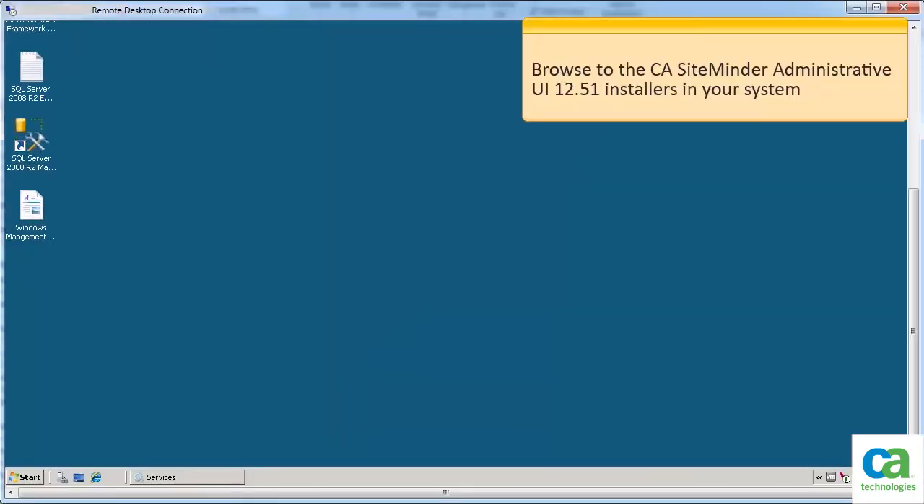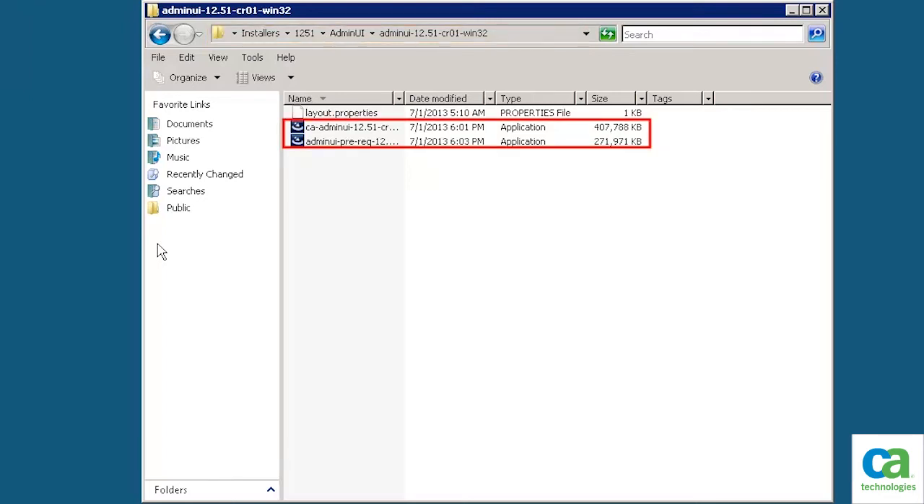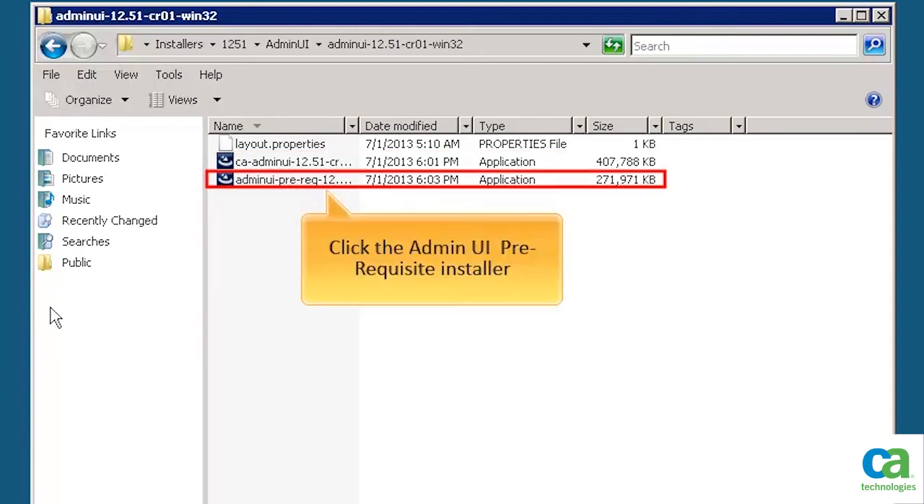Now that we have stopped the SiteMinder Administrative UI service, let us begin the upgrade process. To continue, browse to the CA SiteMinder Administrative UI 12.51 installers in your system. We have browsed to the location of the SiteMinder Administrative UI 12.51 installer on our system.